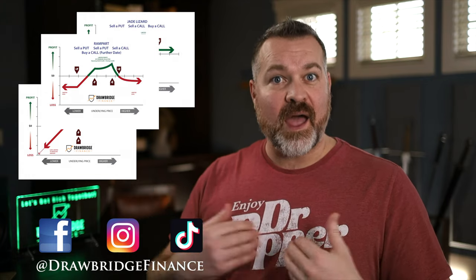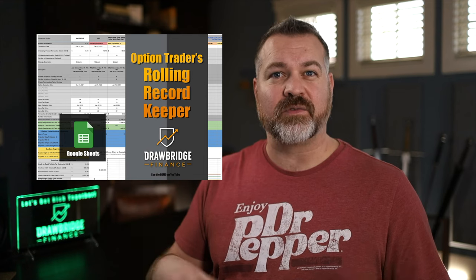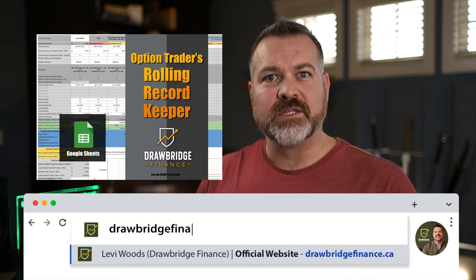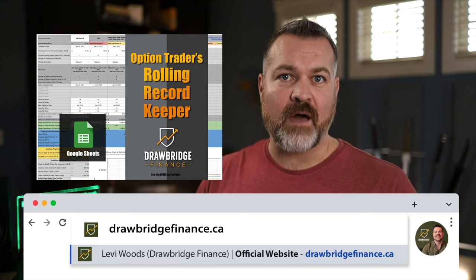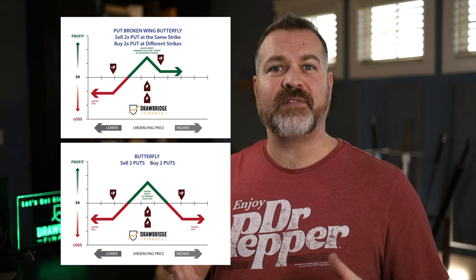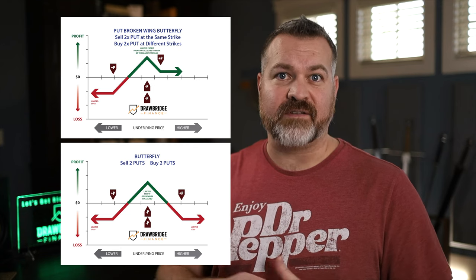We all know the stock market is crazy. The market is different now than it was last year, and I firmly believe that we need to have a whole bunch of tools in our toolbox so that we can take advantage of where the market is right now and make the most profits off of our assumptions. Today we're talking about the broken wing butterfly and the butterfly, which are very flexible trades with clear advantages in this high IV environment.